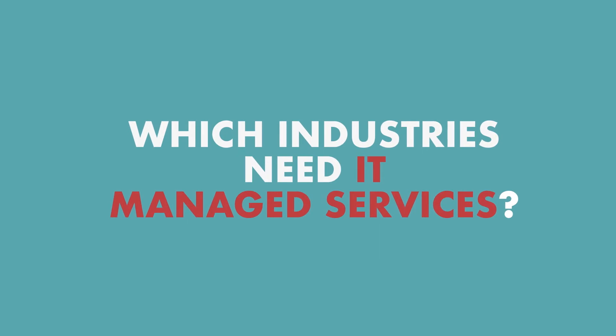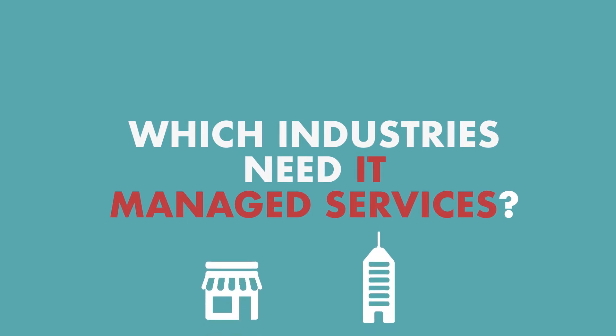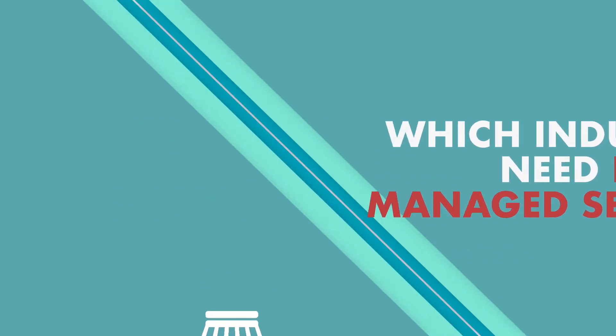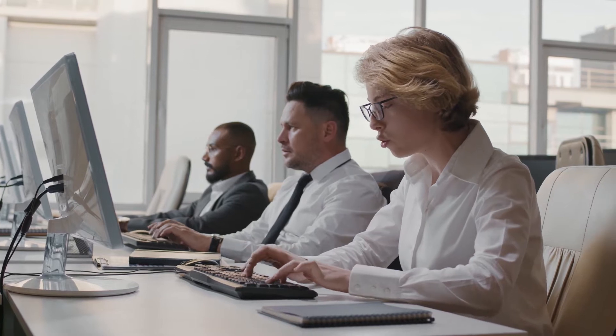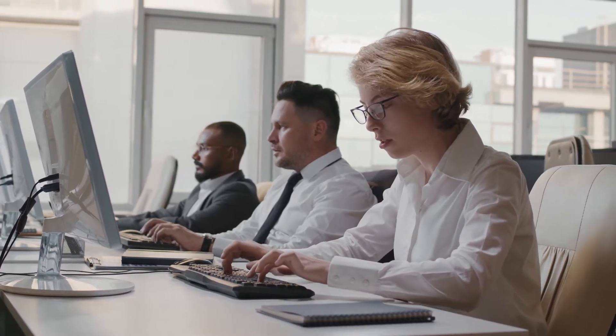Which industries need IT managed services? Small and medium-sized businesses are typical MSP customers. Companies that have limited in-house IT capabilities choose MSP services to obtain IT expertise. Larger enterprises can also contract MSPs and use them as consultants or jointly with their internal IT teams.